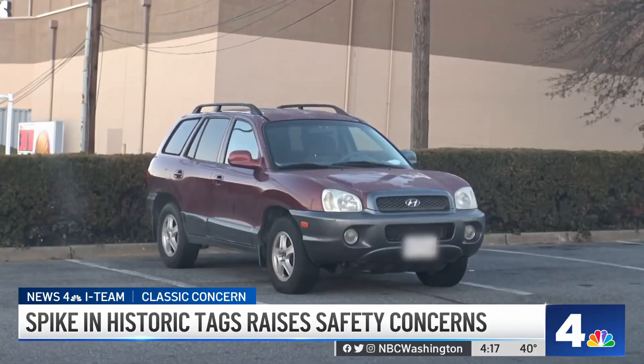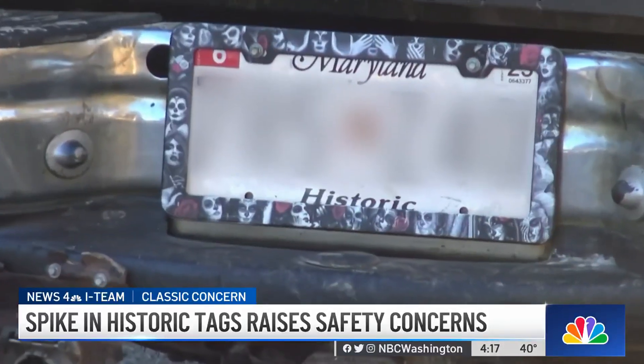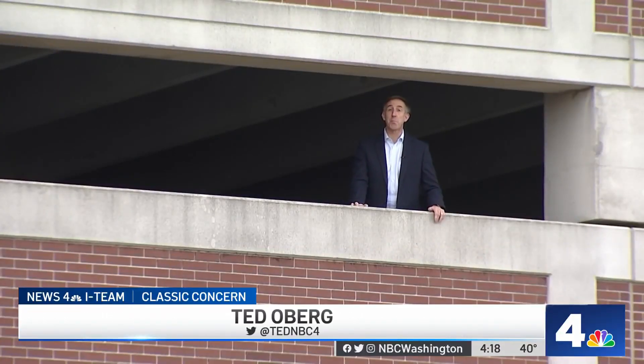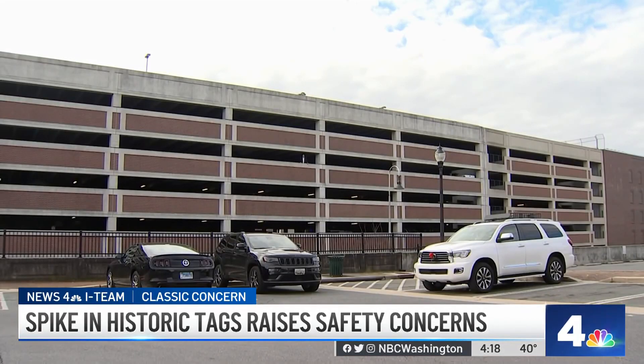We found this SUV at a giant supermarket, this pickup at a park and ride, this clearly work truck on a Rockville side street. They're probably 20 years old or more, which technically makes them historic cars in Maryland and eligible for those tags. But we found them at a park and ride lot. Maryland law says specifically vehicles with historic tags are not to be used for general daily transportation — it's pretty unlikely there'd be a car show up here.